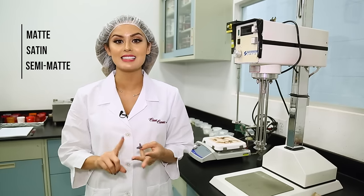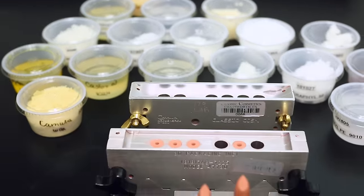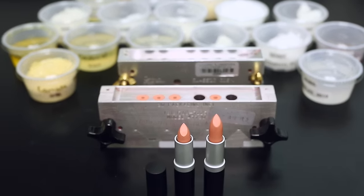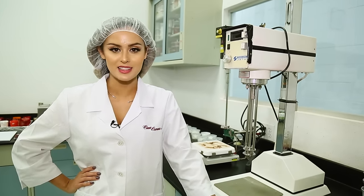There are three main categories: matte, satin, and semi-matte. The steps for manufacturing are simple — waxes for structure, oils for moisture, and butters for slip, and of course pigment for color. The market decides what ingredients are trending in each category from year to year, but the basic elements remain the same.